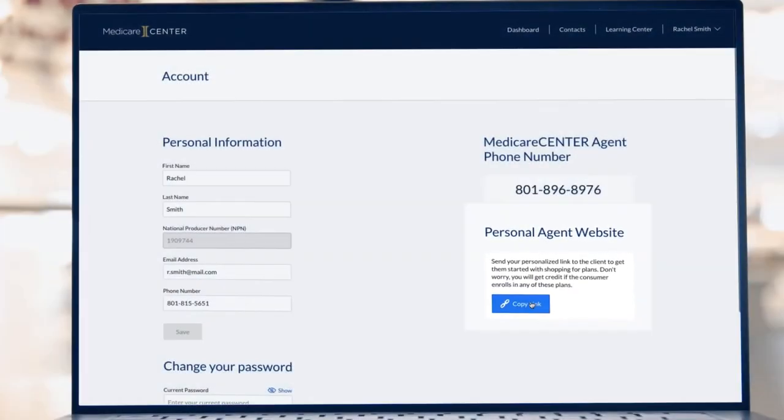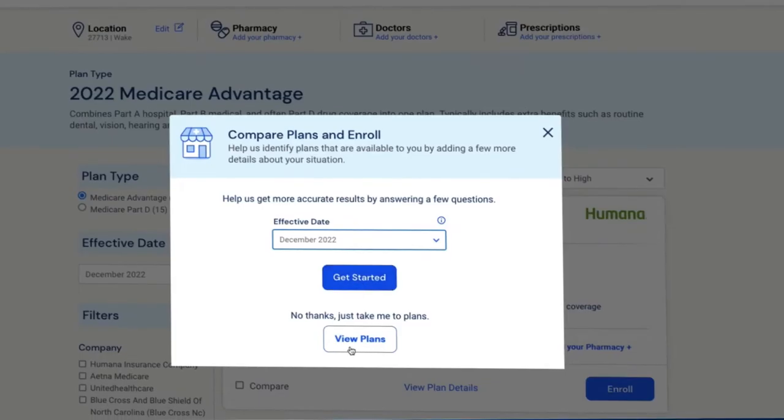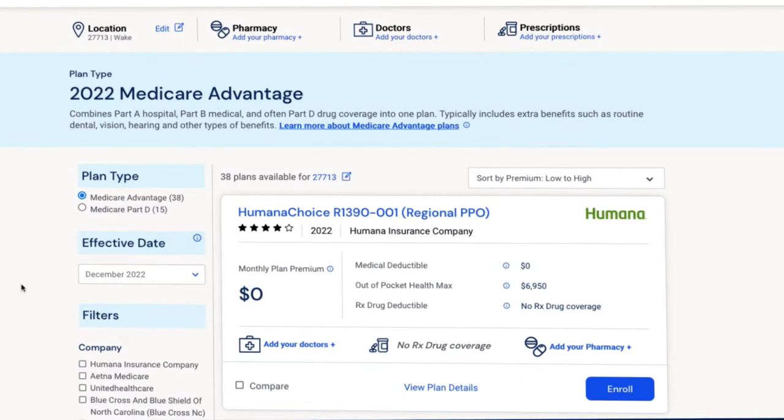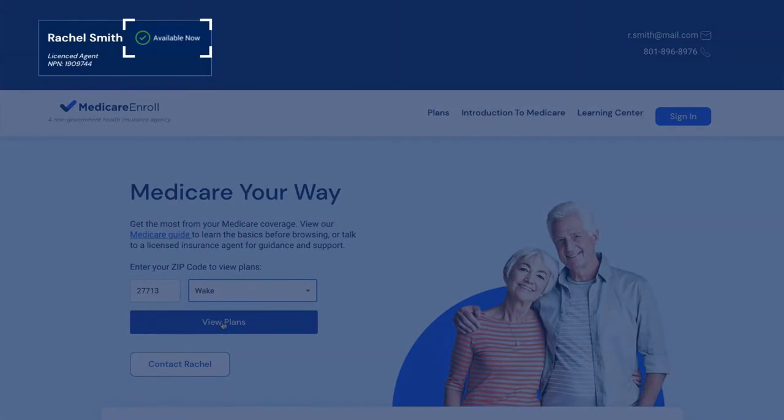When clients use your link, they'll see your contact information. They'll be able to shop, compare, and enroll in the plans you're appointed to sell, and you'll get the commission. If you're checked in for real-time leads, your availability is displayed on your agent website.